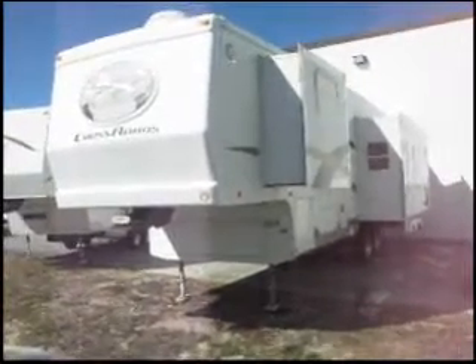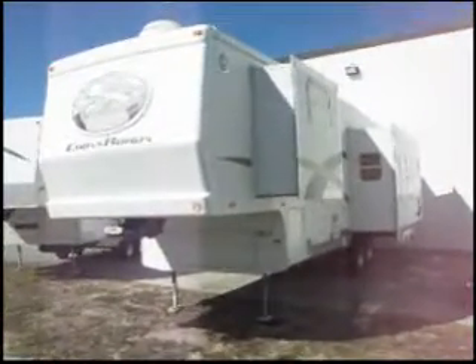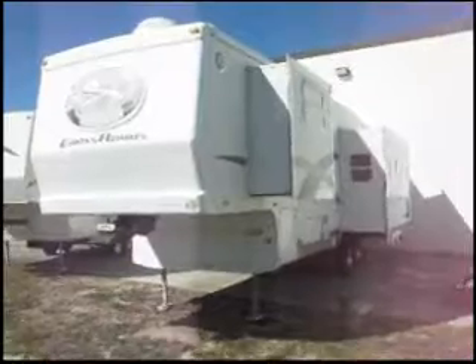This is a 2004 Crossroads Paradise Point series fifth wheel trailer, 34 feet long, and two slide outs.